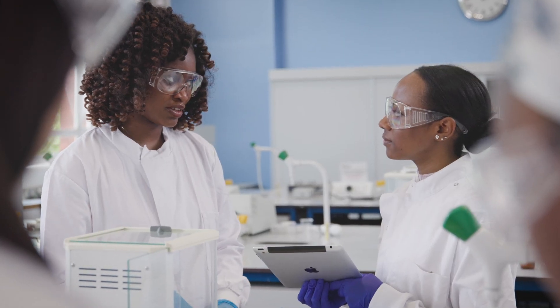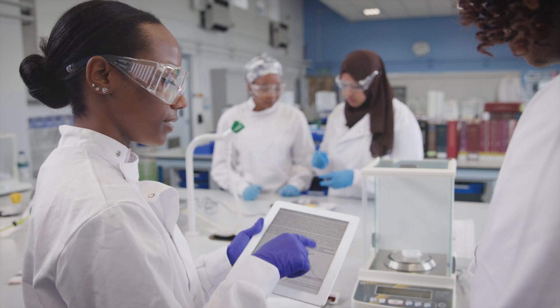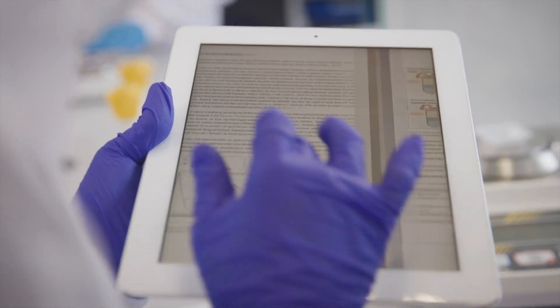The placements are integrated across all four years of the course and students will start going out into practice from the first and second years into community, hospital, and GP settings.